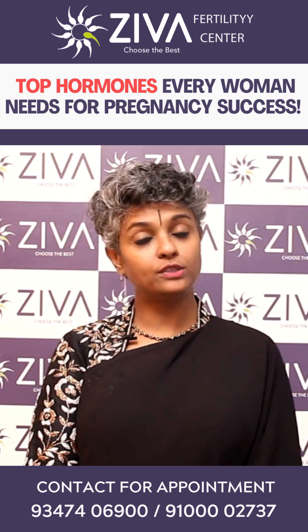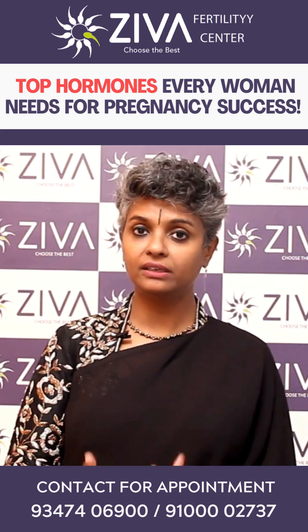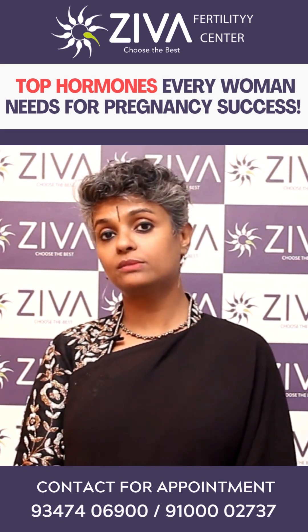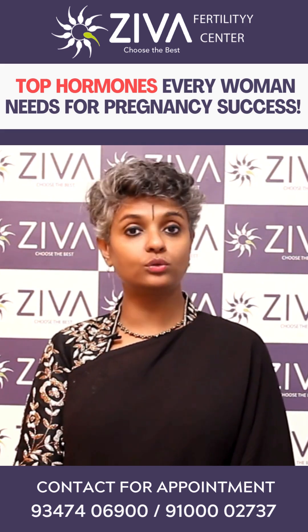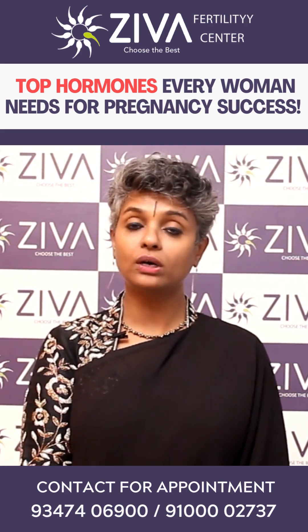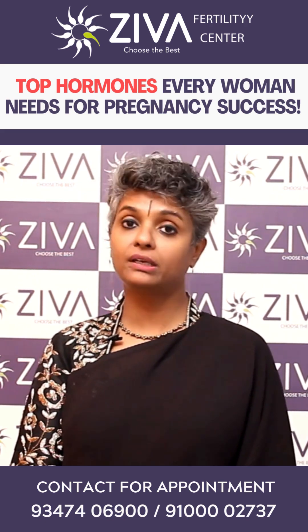When the egg ovulates, progesterone hormone is released from the follicle that has grown the egg and released it. It is also released by the endometrium of the uterus, and this supports the blood flow to the uterus. Therefore, when an embryo comes, it implants there. Blood flow is extremely essential for pregnancy to occur.